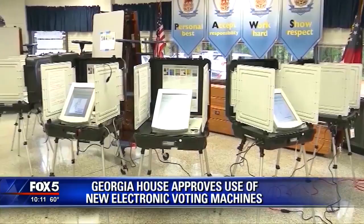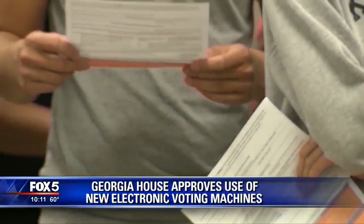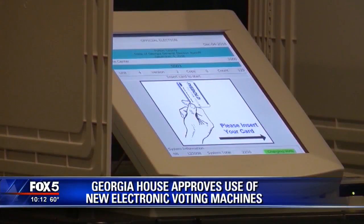The goal is to have these machines in place by 2020 to replace a seemingly outdated system with no verifiable paper trail. The bill now awaits Senate consideration.